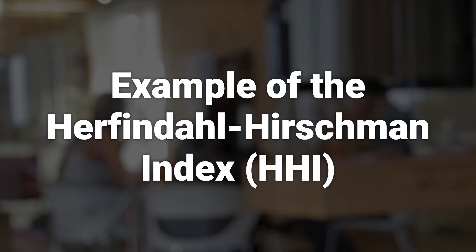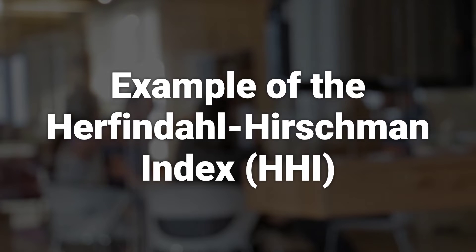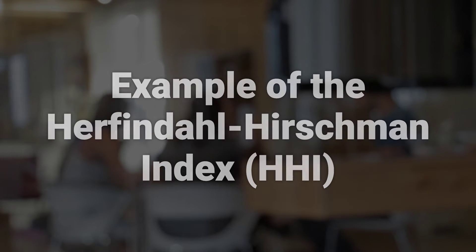The HHI can be calculated using the market share of each firm in the industry, with a higher value indicating higher market concentration. It's important to calculate HHI to understand market concentration, regardless of the number of firms in an industry.